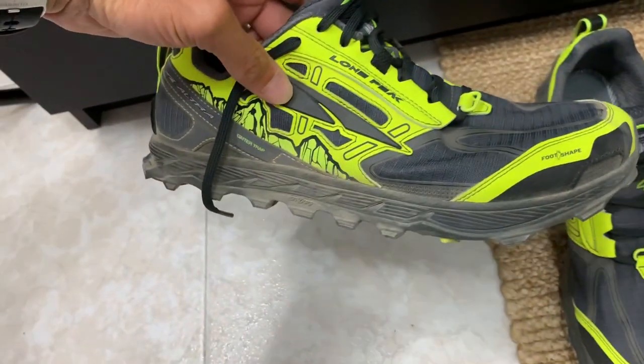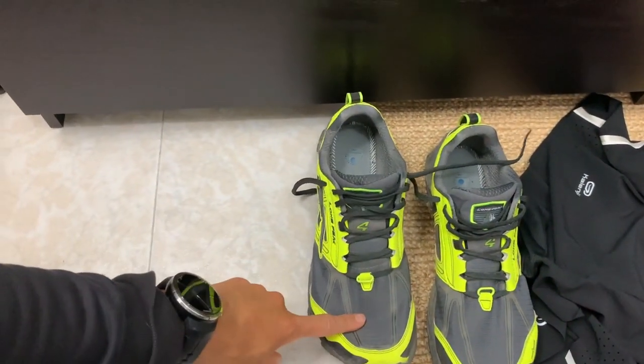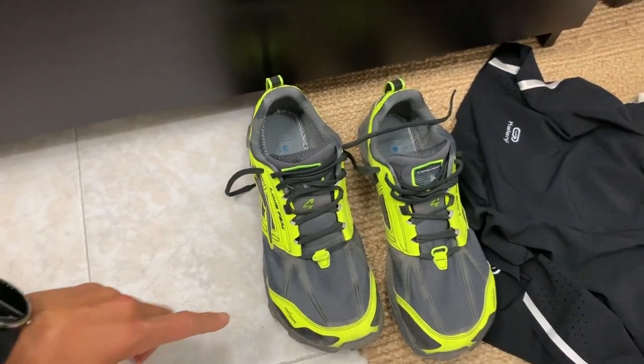Y por supuesto, cinturón cardíaco para saber cuánto nos mide las pulsaciones cada vez que estamos corriendo. ¿Dónde están los zapatos? Altra Lone Peak 4. Como veréis están nuevas, solamente tienen como 3 salidas. Así que esta va a ser nuestra nueva zapatilla para las carreras que tengamos en el 2019 y el 2020.